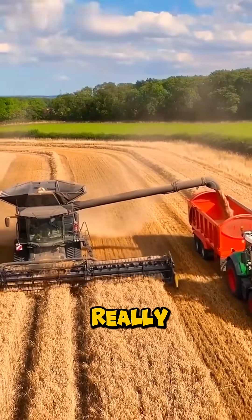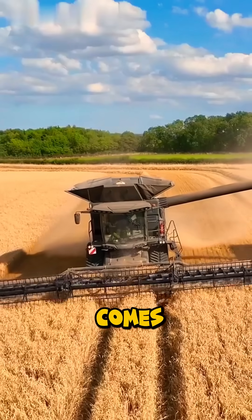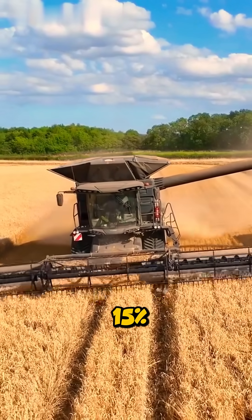Cleaning is where it really shines. With the Cyclone triple fan system and Ideal Balance tech, grain comes out ultra-clean even on slopes up to 15% grade.